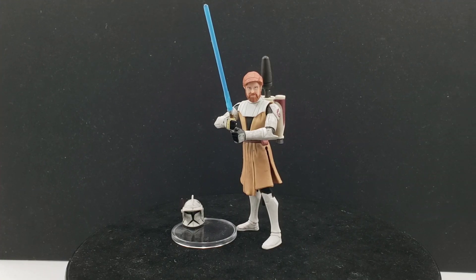In this video we're taking a look at Obi-Wan Kenobi for the Clone Wars animated line, based on his appearance from the Clone Wars movie and seasons one and two. It's about time I get some more Clone Wars animated action figures featured on the channel. Last time I did a count I think I have somewhere between 35 and 40 more to go, so hopefully we can knock out as many of those as we can soon.